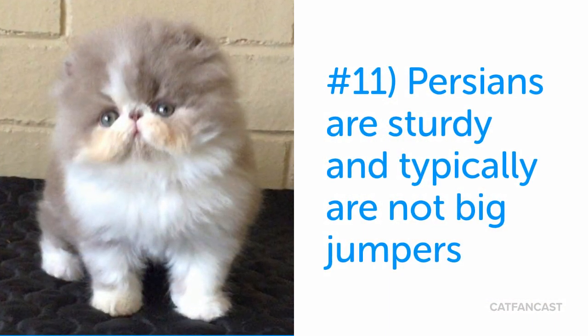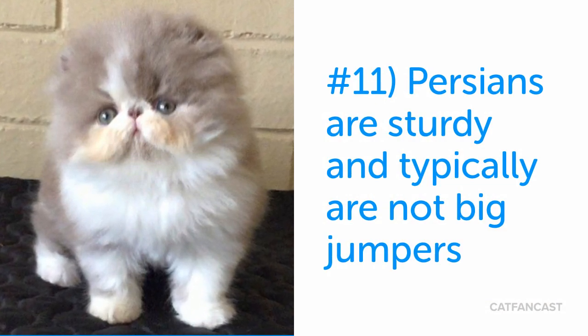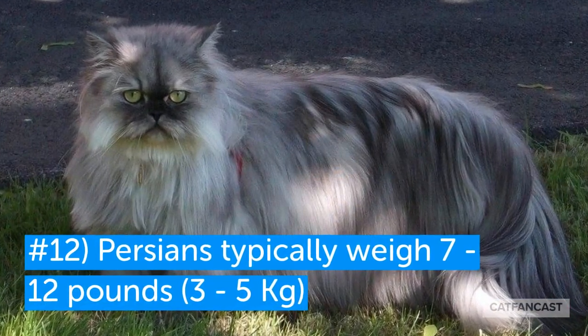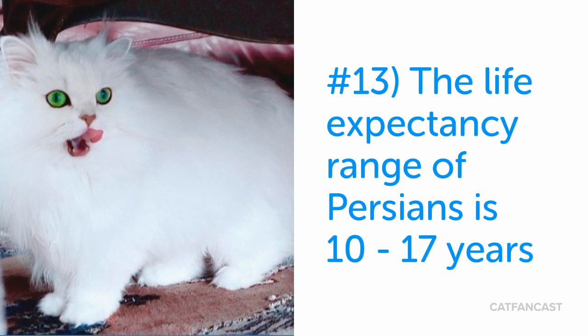Persians are sturdy cats and they're not known to be very athletic as big jumpers or leapers. They typically weigh between 7 and 12 pounds. The life expectancy of the breed is in the range of 10 to 17 years.